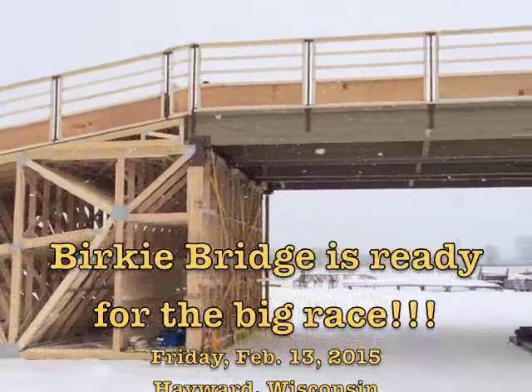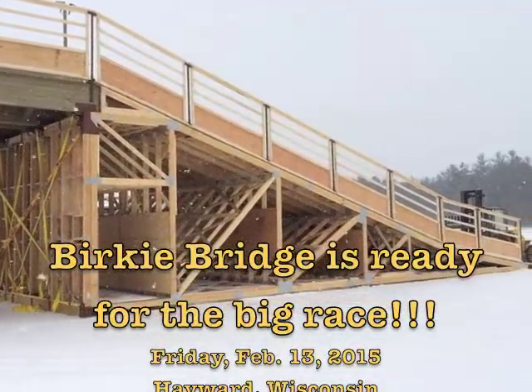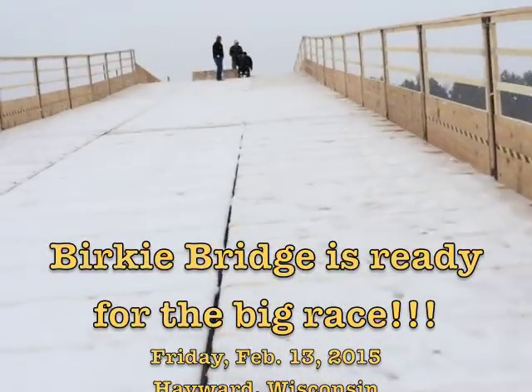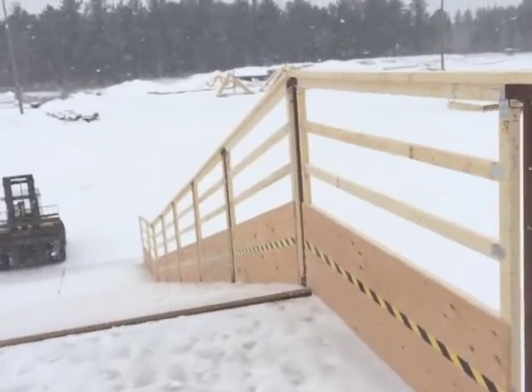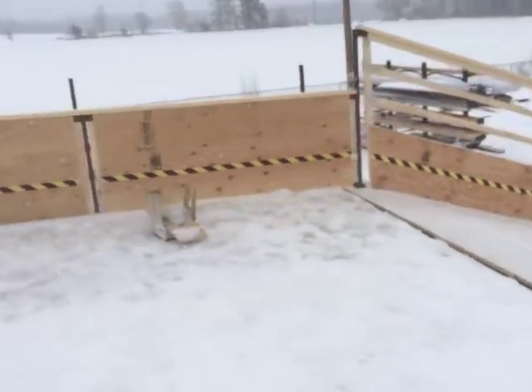The Berkey Bridge, a 200 feet long bridge that will span from Railroad Street to Main Street, is complete and will be ready for assembly Tuesday night, February 17th. The Berkey Bridge is one of the newer features of the 2015 American Berkebinder, set for Saturday, February 21st.